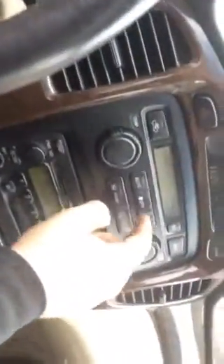It's pretty dirty on the inside. It's got 177,000 miles. Radio works. AC works.